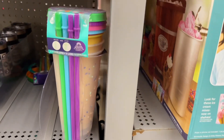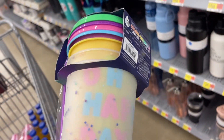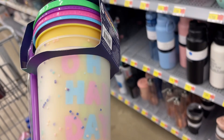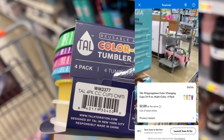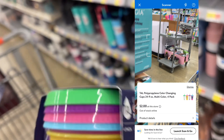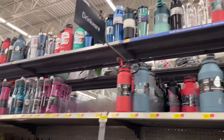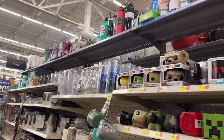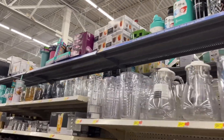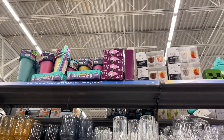Y'all remember months ago when a lot of the color-changing cups and stuff went on clearance? I think it was as low as 50 cents for some of them. I scanned these and they're coming up only two dollars — color-changing tumbler and straw set, a four-pack, only two dollars! There's one up there — let me check the top shelf. Yeah, here's more up here!